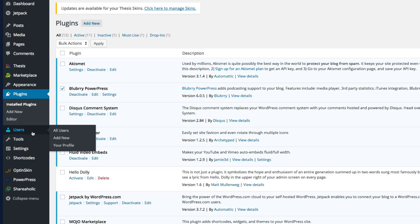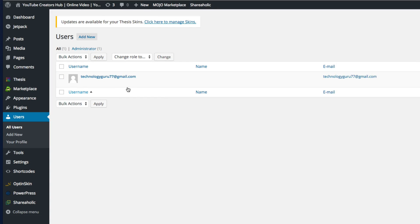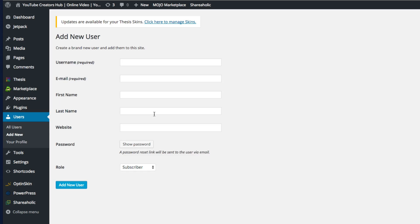Under Users: if you have multiple users, you can add them here and allow them to log into this backend. If they're not always with you, you can add them here so they can log in and edit the website at any time. Go to Users, Add New, and then you can give them a password, a username, and all of that.